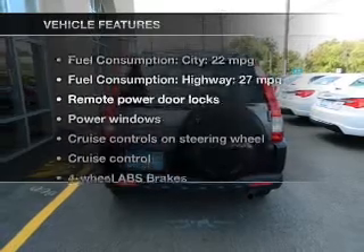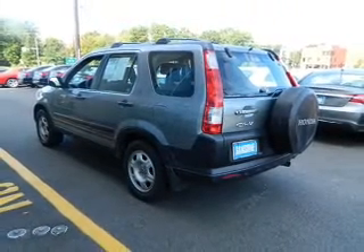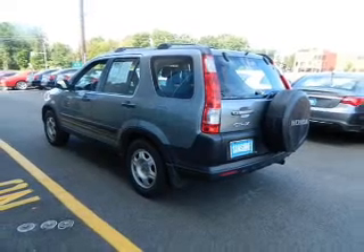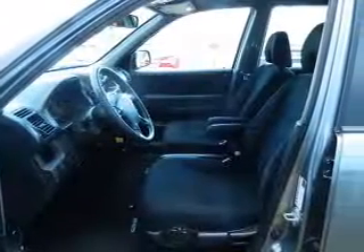Enjoy these notable features that are included in this vehicle: power door locks, power windows, cruise control, an AM-FM stereo with CD player, power mirrors, power steering, and an adjustable tilt steering wheel.